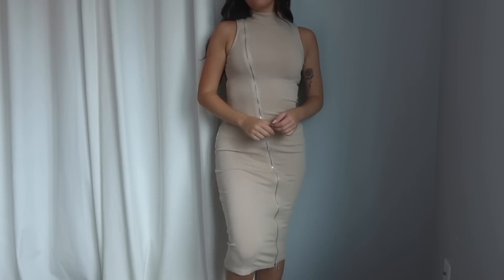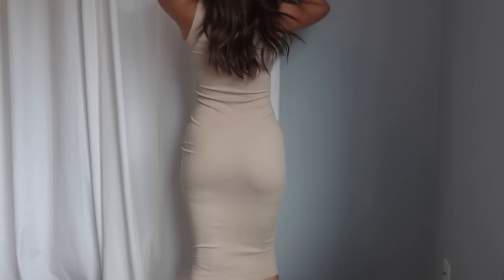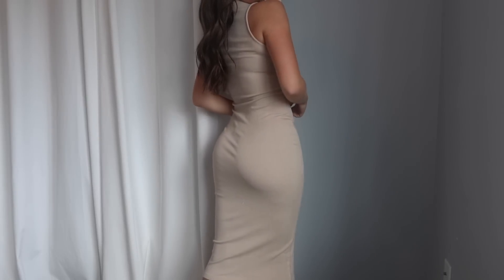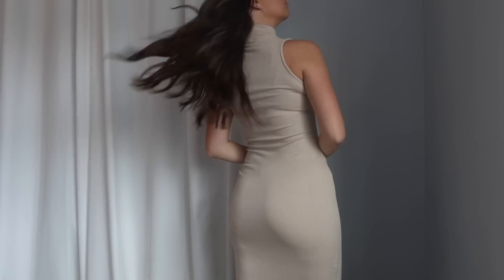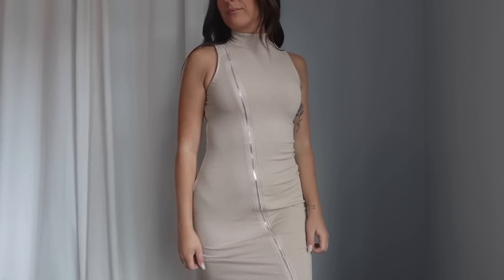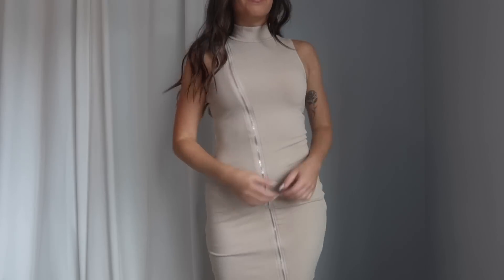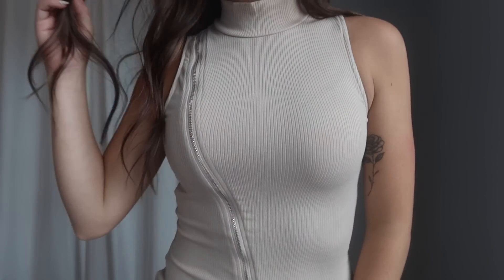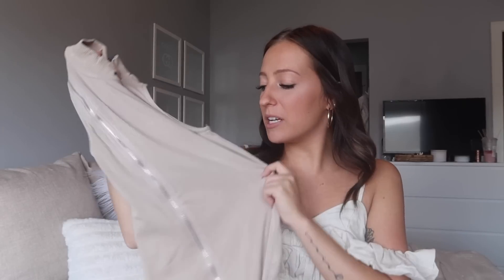The next dress is a beige ribbed mock neck tank dress, and my favorite part is the zipper detail that crisscrosses across the dress — such a fun, unique piece. The ribbed material is so nice — very thick and stretchy. It's a midi length, hitting about mid-calf. I grabbed it in extra small and it's very true to size with lots of stretch for a comfortable fit. You could even dress it up with a blazer for a businessy look. Love the neutral color and unique zipper style.